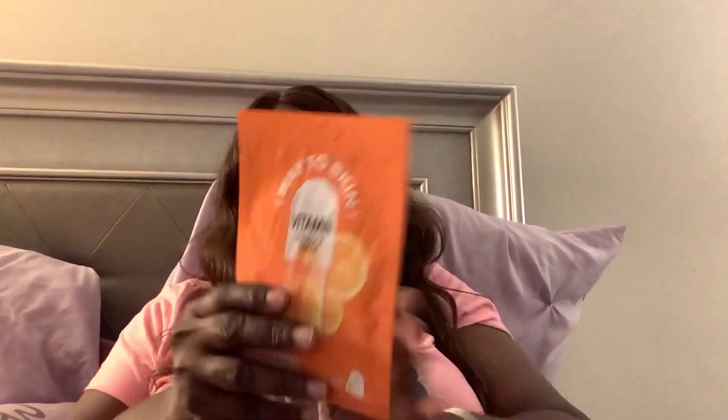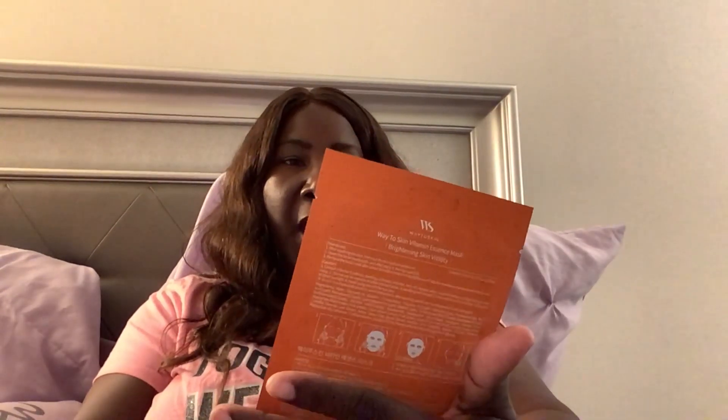I'm not going to open them because I'm not sure when I'm going to try them or use them. Also I got a mask — it says Eye Way to Skin Vitamin Essence Mask, Brightening Skin Vitality.